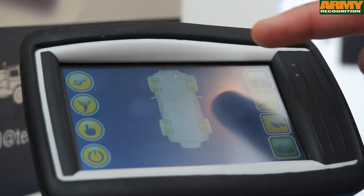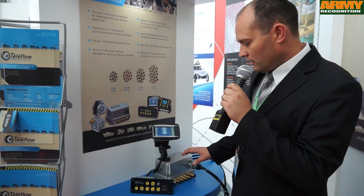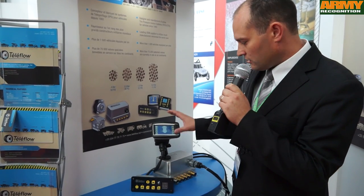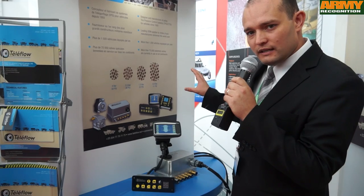We also have a new universal EPCU which can be programmed to be operated by either the GRA5 or the GRP2, or even directly integrated into the dashboard.